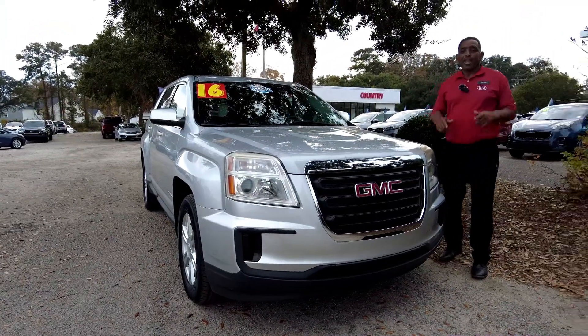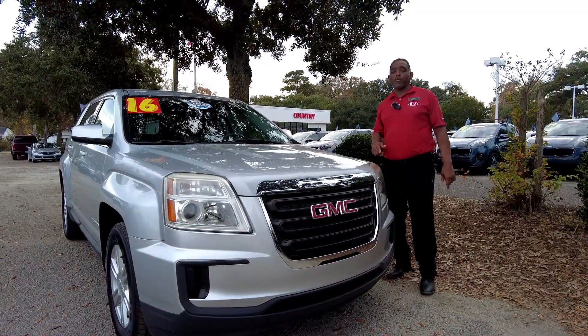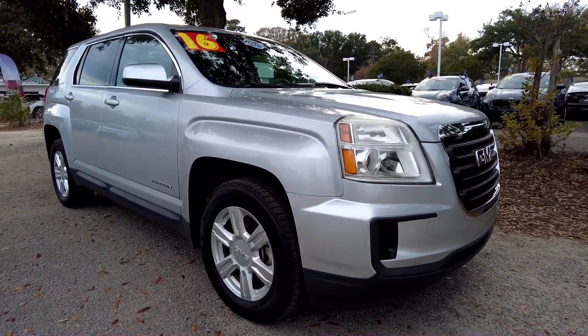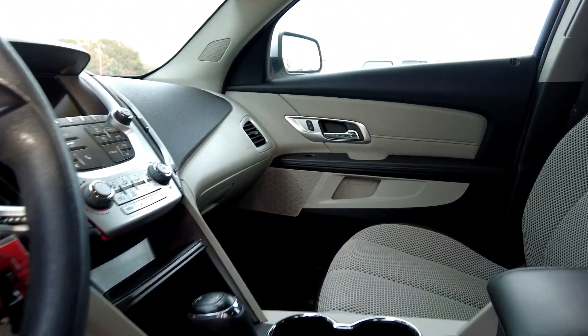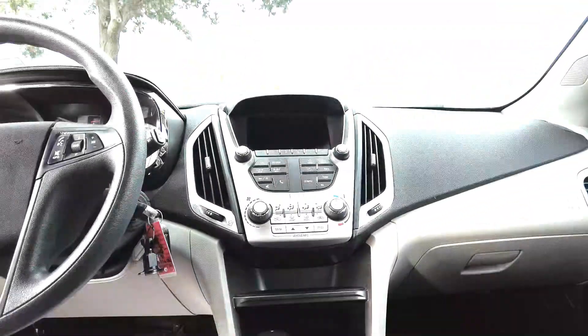Kia family, Elijah Tucker here with another pre-owned pick of the week — this beautiful silver 2016 GMC Terrain with 17-inch rims. Inside this beautiful 2016 GMC, you have power seats with lumbar support and Bluetooth.